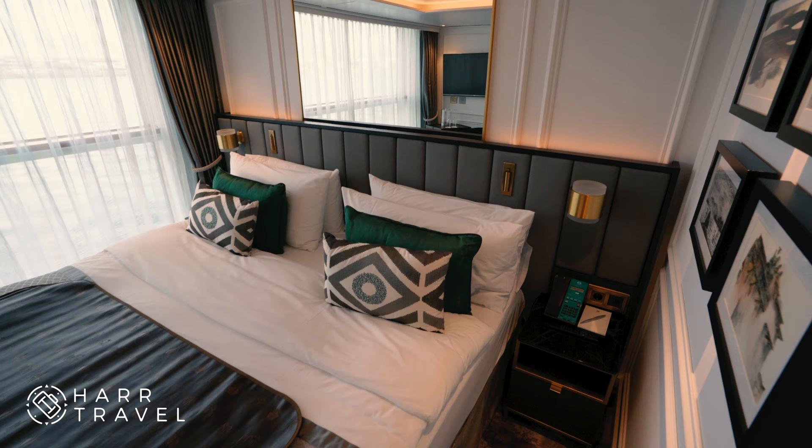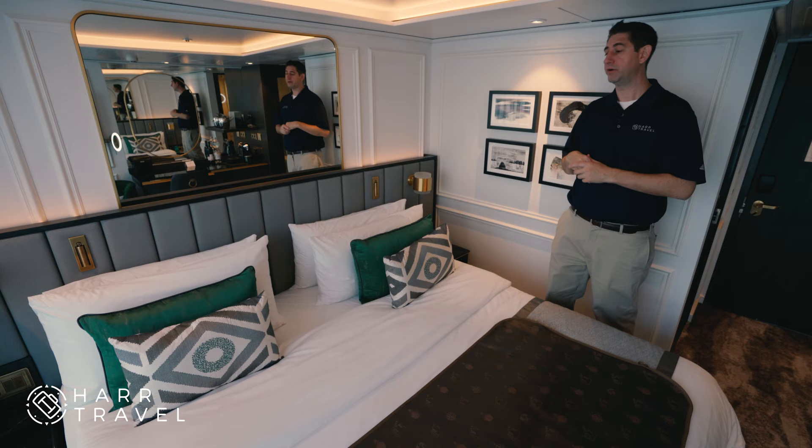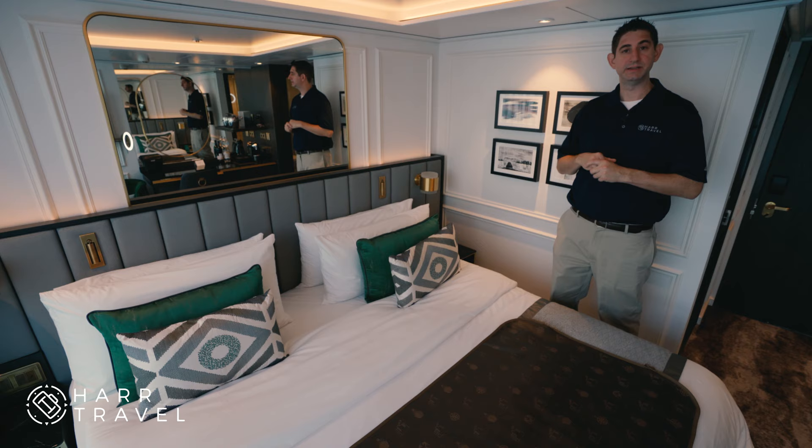Starting with the bed — one thing I love about all the beds on the ship is that they make into a full king-size bed. So even if you separate them apart for friends traveling together, you're going to end up with two larger twin beds as well.